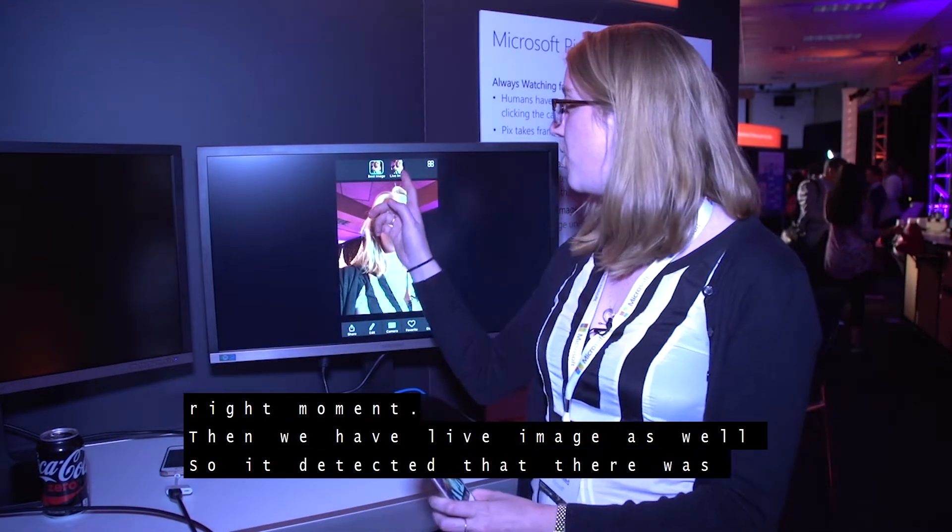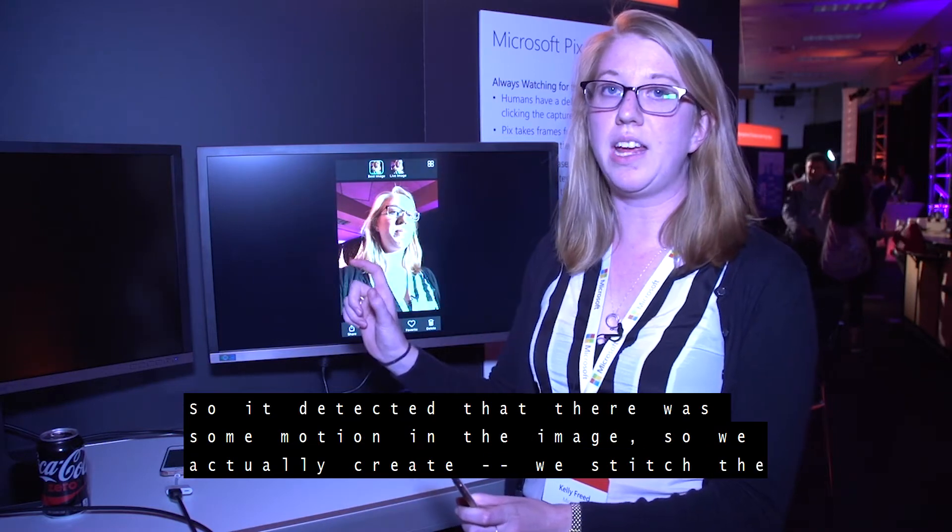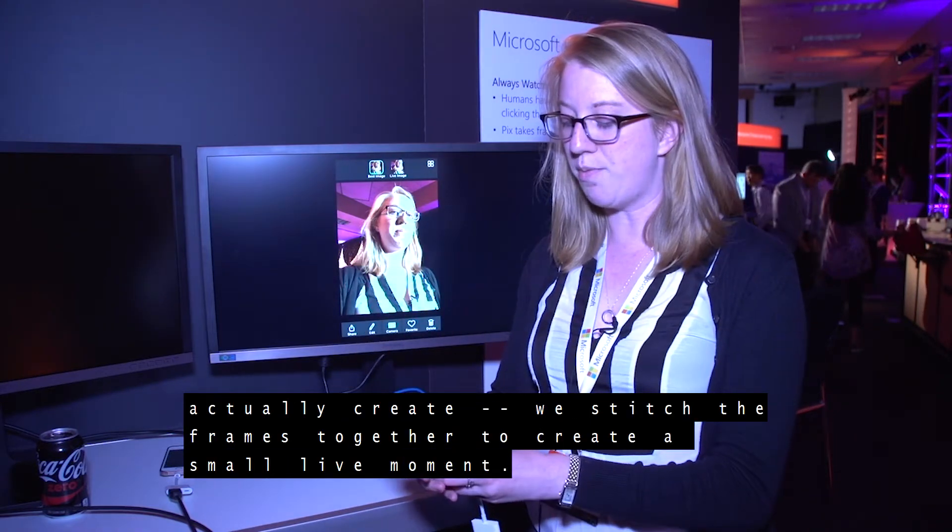We also have a live image feature. It detected that there was some motion in the image, so we actually stitch the frames together to create a small live moment.